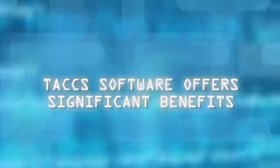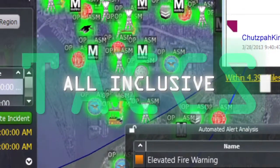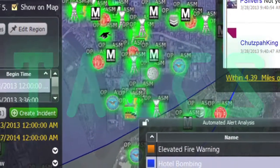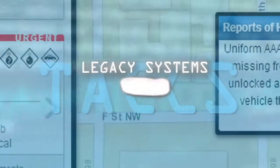Priority 5's TAX software offers significant benefits that alternative systems can't provide. TAX aggregates individual data feeds and unifies them into a single platform, regardless of source. TAX runs continuously to provide warnings as possible threats develop. TAX integrates all legacy systems, tools, and data feeds for improved results.